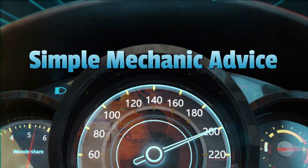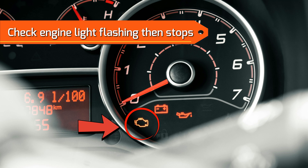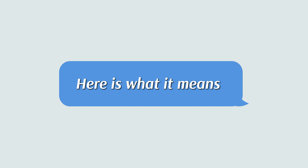Hey everyone, Scott here from Simple Mechanic Advice. Today we will talk about why the check engine light is flashing and then stopping — the causes and solutions. Here's what it means.